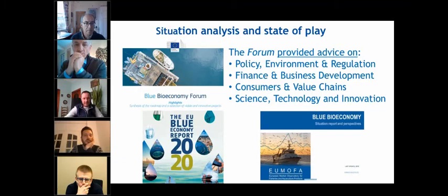Continuing on the policy-research nexus for better data: the DigiMars work has been really substantiated on the blue bioeconomy with the Blue Bioeconomy Forum recommendations covering policy environment, regulation, finance, and business development. Based on that we are moving forward. In addition to the blue bioeconomy reports, we also issue annual blue economy reports on a much broader scale, which always include a blue bioeconomy and algae chapter.